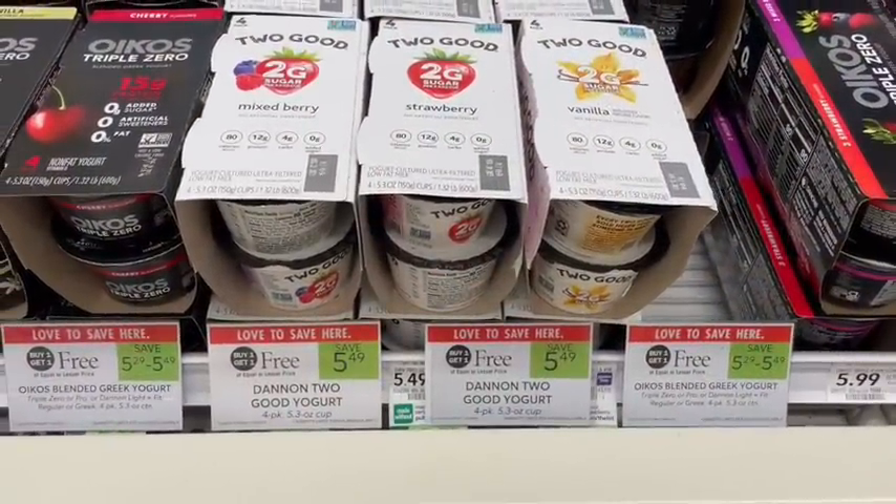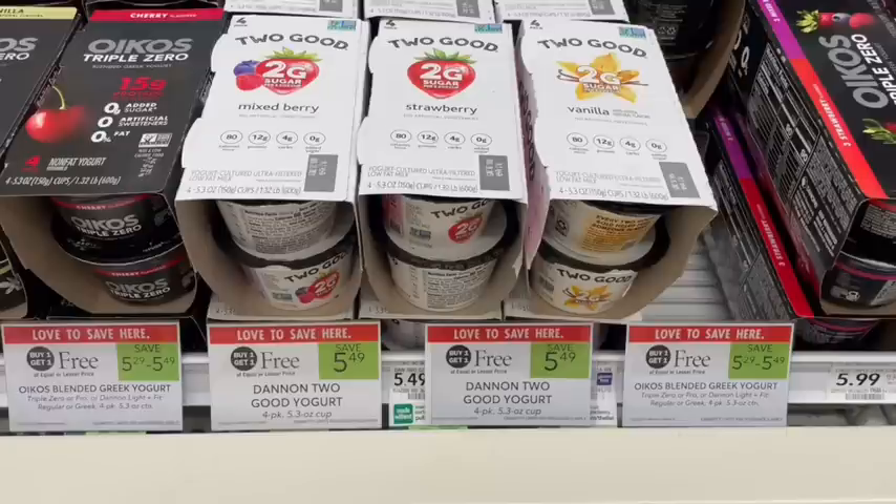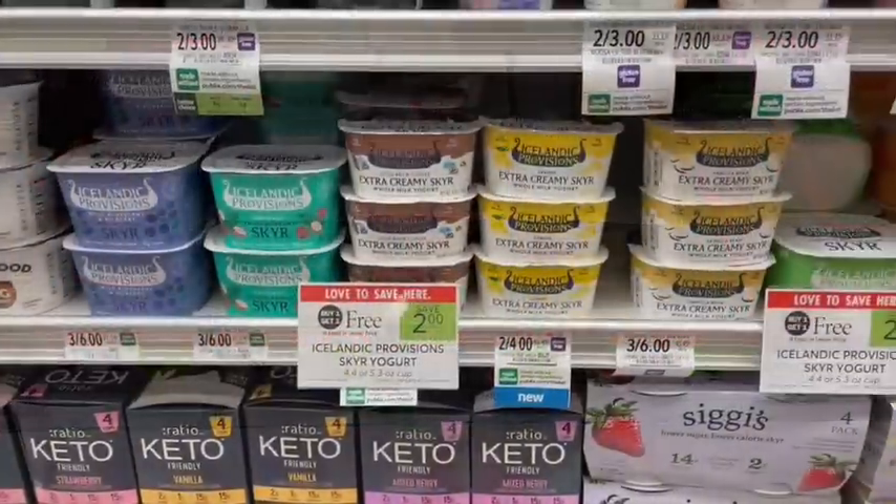An even better yogurt deal is on the Two Good yogurts — buy one get one free for the four-packs, priced at $5.49. Over on Ibotta I had a $2.60 rebate for each one, making my total cost just 29 cents for both packages, or 15 cents per four-pack.